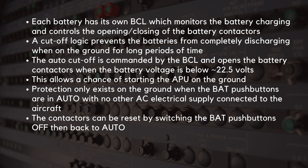However, this protection only exists on the ground when the battery push buttons are in auto with no other AC electrical supply connected to the aircraft. The contactors can be reset by switching the battery push buttons off, then back to auto.